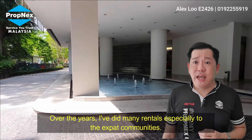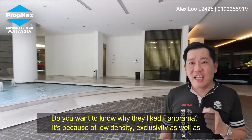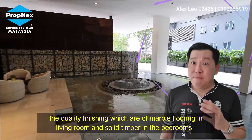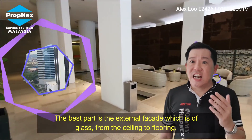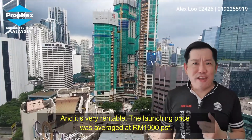Over the years, I have brokered many rentals, especially to the expat communities. Do you know why they like Panorama? Because of the low density, exclusivity, as well as the quality finishing. There is marble flooring in the living room, solid timber in the bedroom, and the best part is the external facade is glass from ceiling to floor. And it's very rentable.